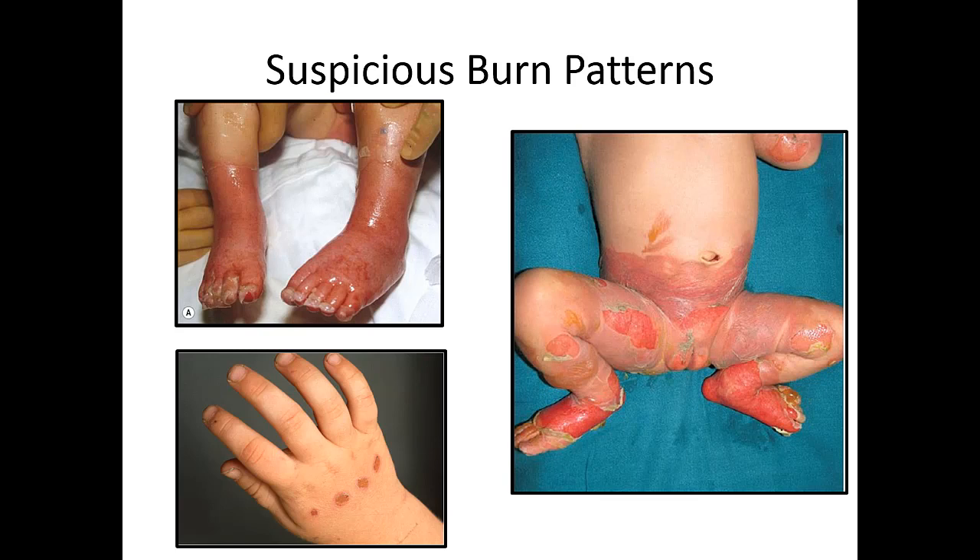There are some patterns we need to watch for, especially as pre-hospital providers. When you see certain burn patterns, this is not normal. Unfortunately, one of the most common forms of child abuse is submerging a child in hot water. Circumferential burns of the feet or lower body, or cigarette burns on the hand, are patterns we need to identify to raise suspicion for child abuse and protect our most vulnerable patients.